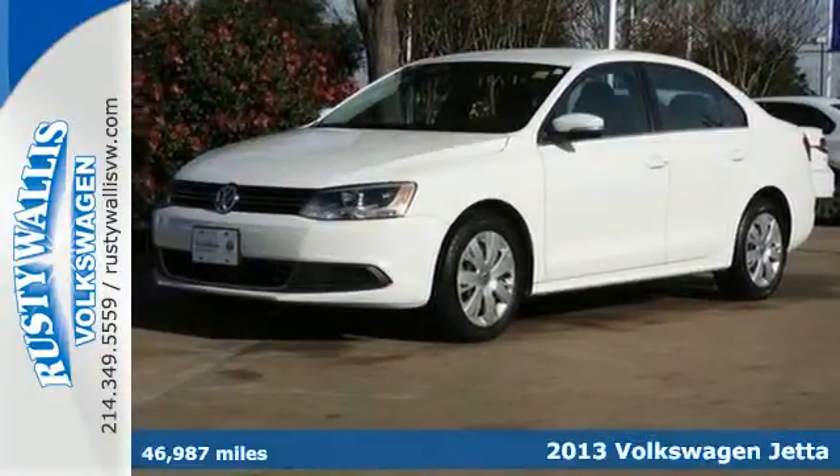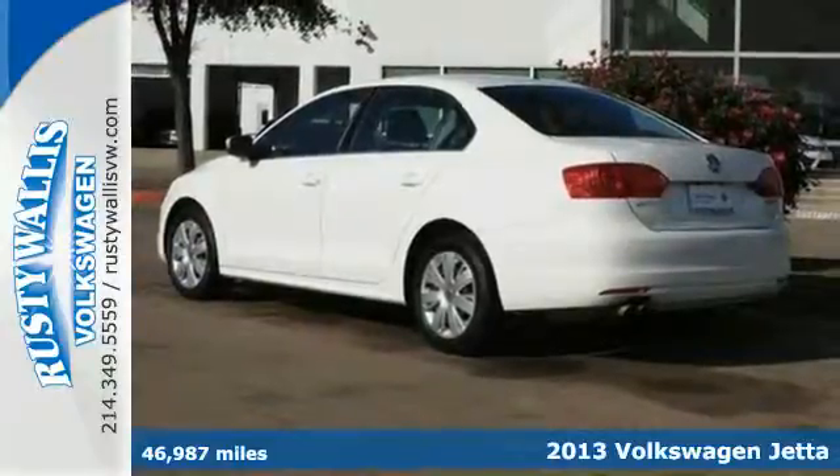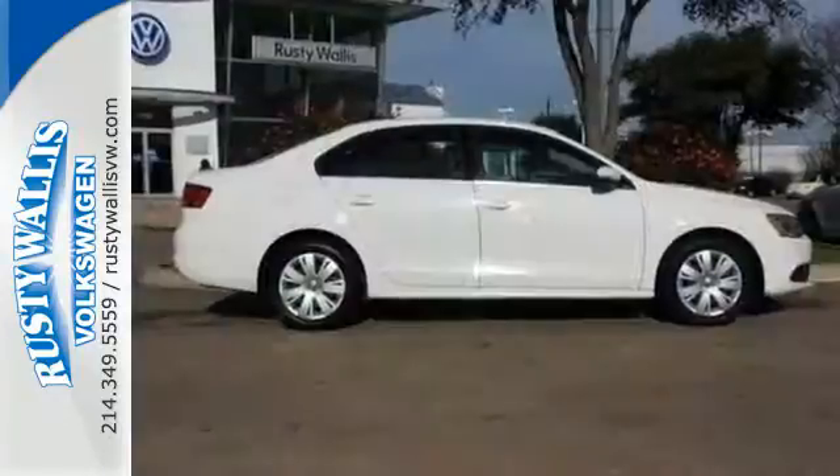It's a 2013 Volkswagen Jetta. With its clean-cut lines and timeless design, this Jetta boasts a look that brims with sporty elegance. It is simply in a class of its own.